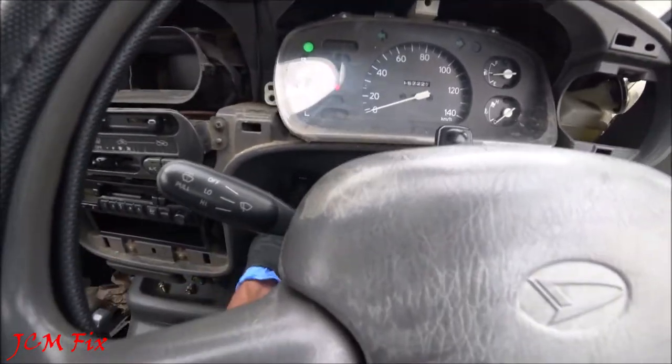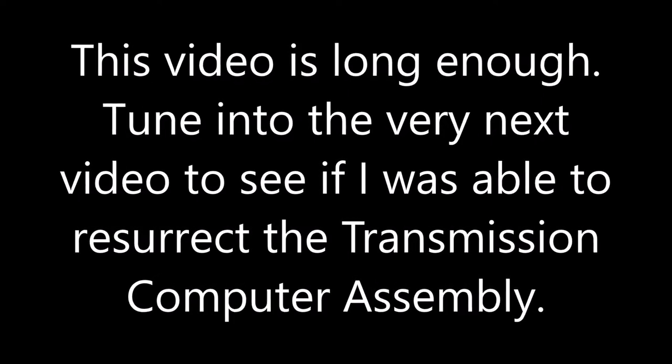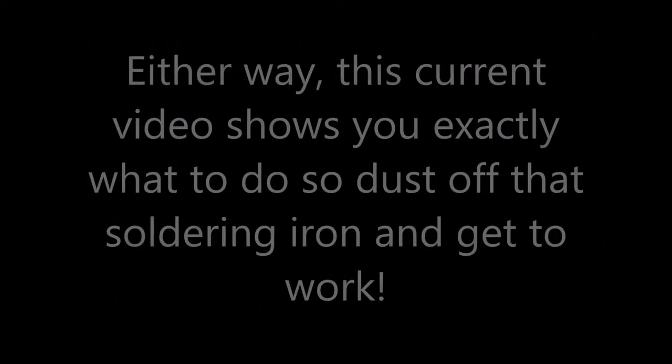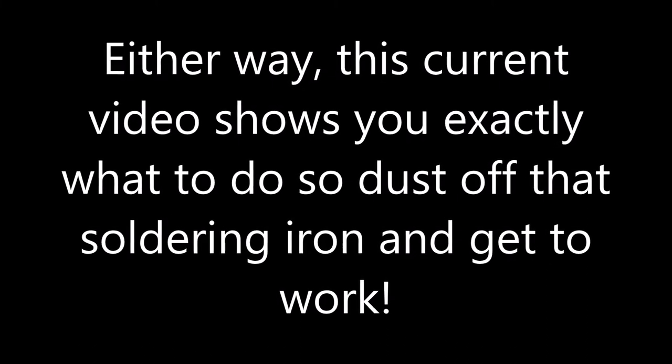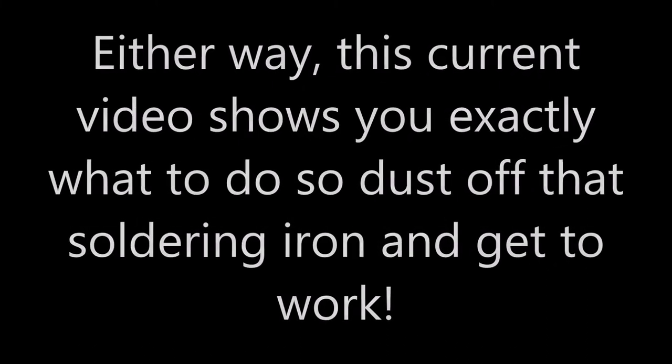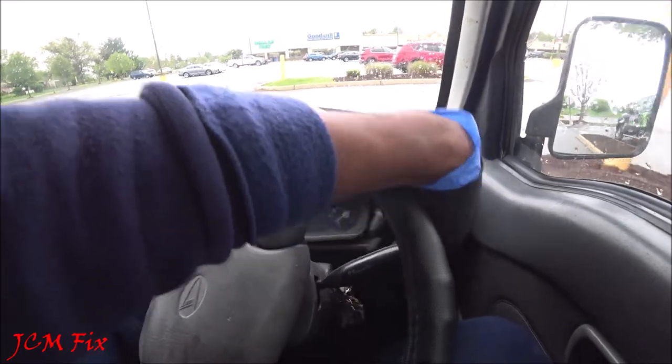The power button lights up. Now you know how to fix it.